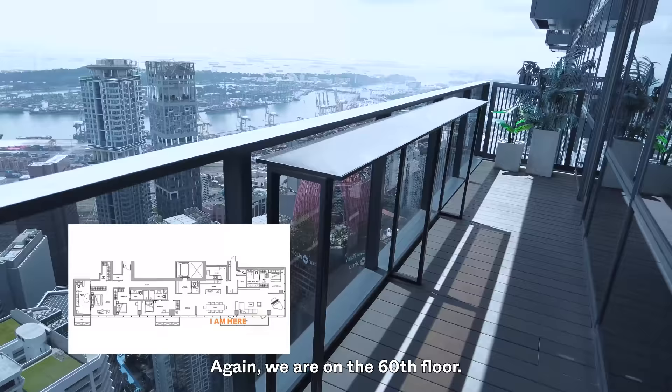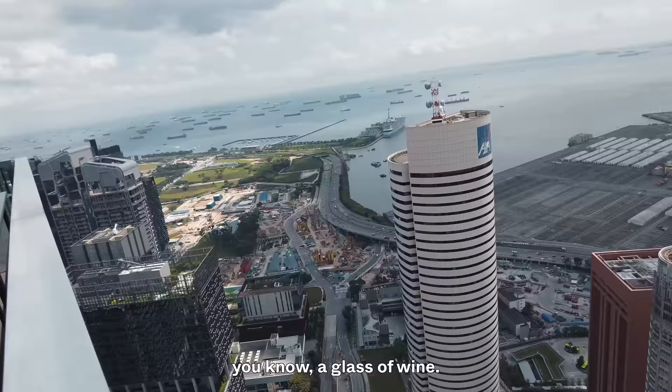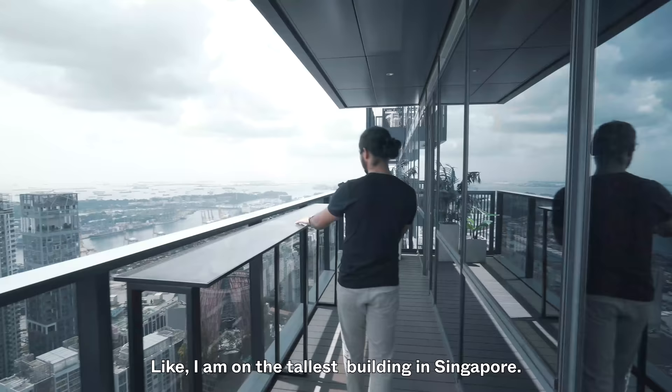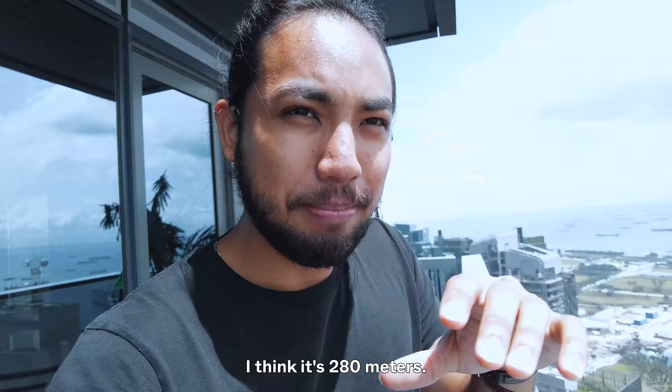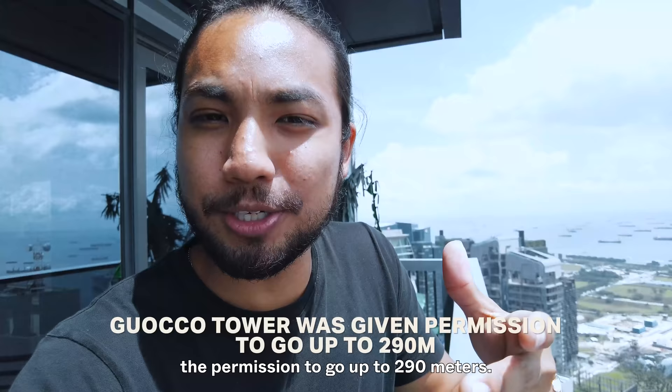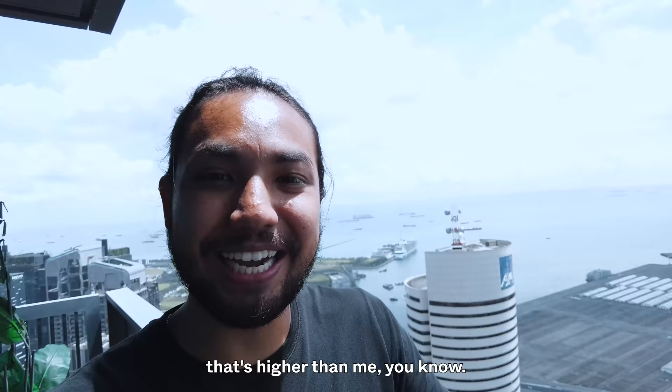We are on the 60th floor. This would be great in the evenings for a glass of wine. It really does feel like I'm on top of the world — on the tallest building in Singapore. For the CBD, the maximum building height is 280 meters, but Guoco Tower was given permission to go up to 290 meters. I just don't see any building that's higher than me — really at the top.